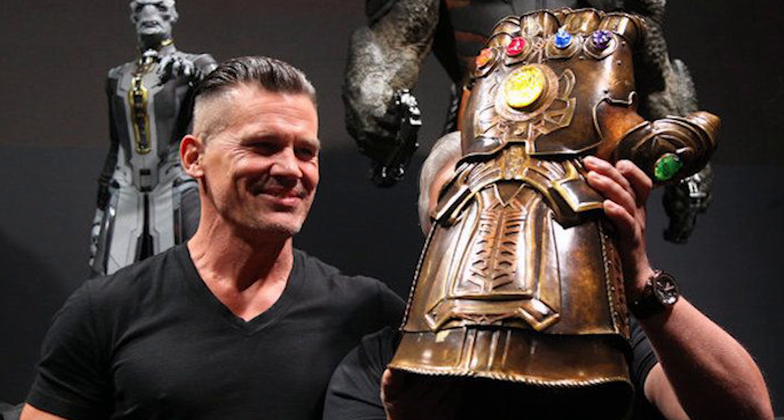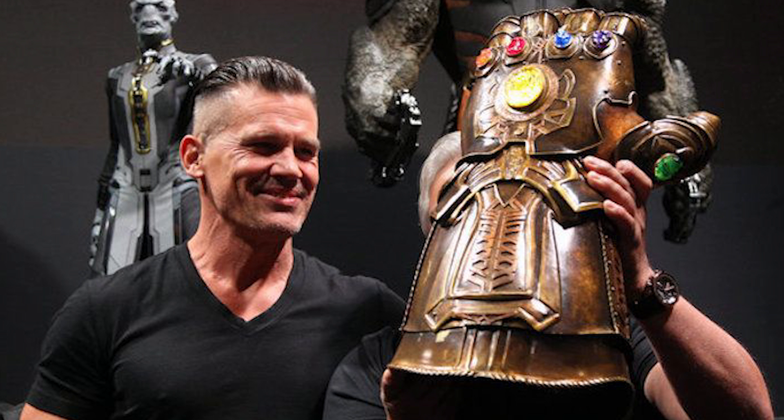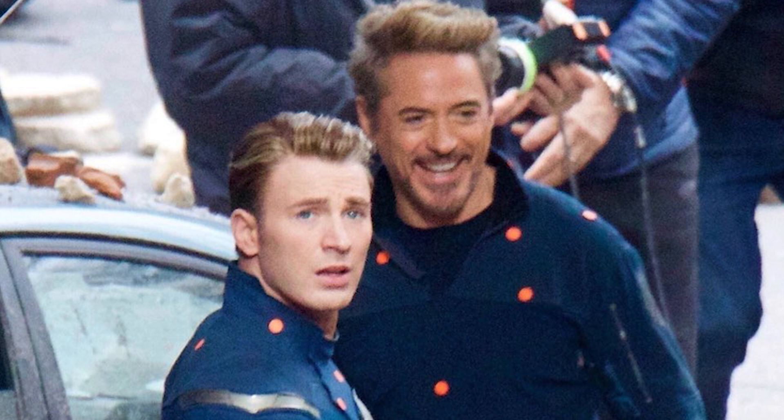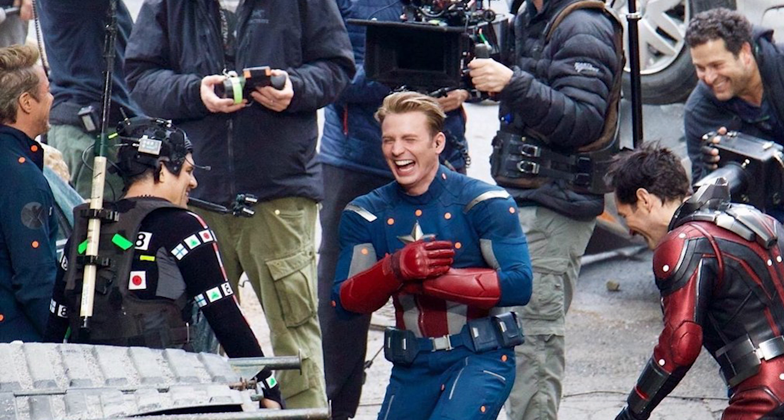If you're finding me for the first time, be sure to subscribe to get all the videos. I'm also doing an Infinity Gauntlet giveaway that I'll explain at the end of the video. We'll do the time travel theory first, then I'll explain the second theory. The reason everybody's freaking out about this is because they recently saw pictures of Captain America wearing his original suit from the first Avengers film. And it's just Iron Man, Captain America, Ant-Man, and Hulk in this scene on the street in what looks like a big battle.